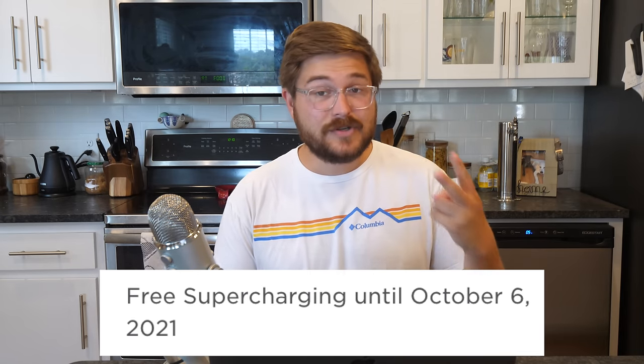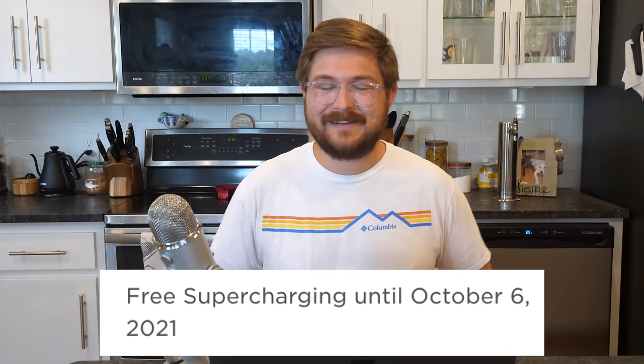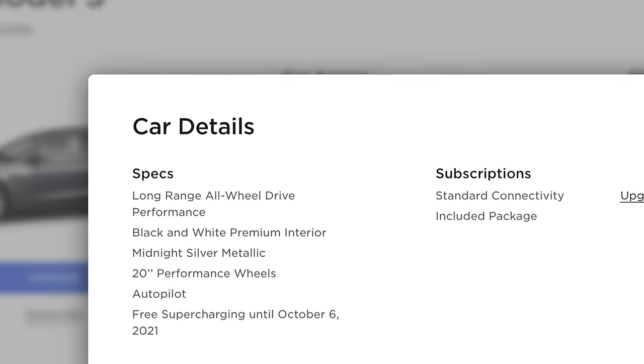The reason to get the performance at the end of September was because free supercharging for two years was offered. Basically the last two weeks of the quarter, Tesla needed to make their numbers and said if you order and take delivery within this narrow time frame, you'd get it. We charge so much on the supercharger network, and many of you have used our referral code, so we also have a lot of referral miles. This car had two years free — and for the amount that we road trip, that's probably $5,000-plus a year in savings, so about $10,000 off the way I looked at it.